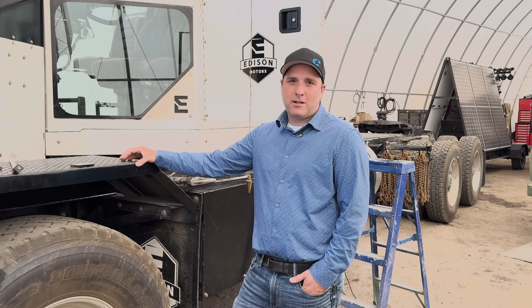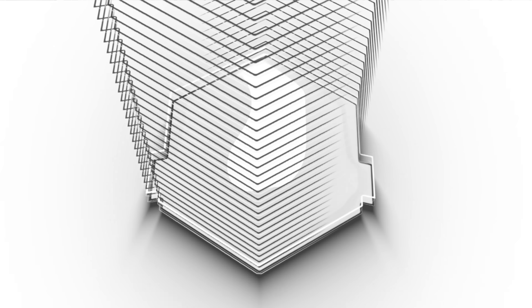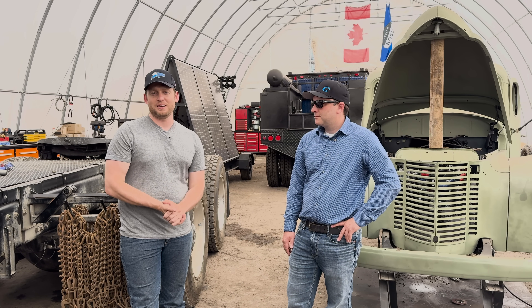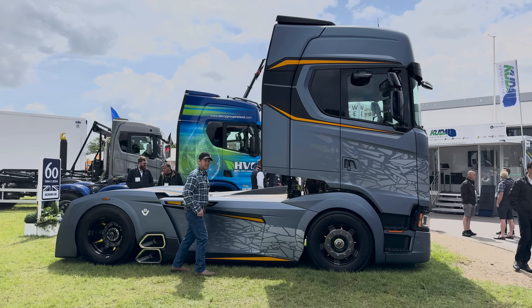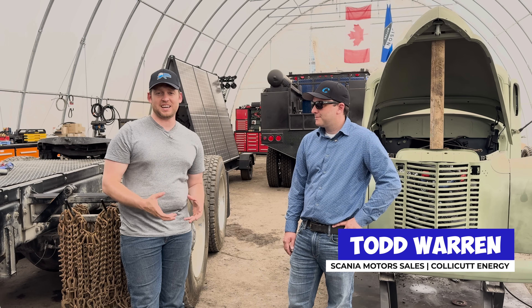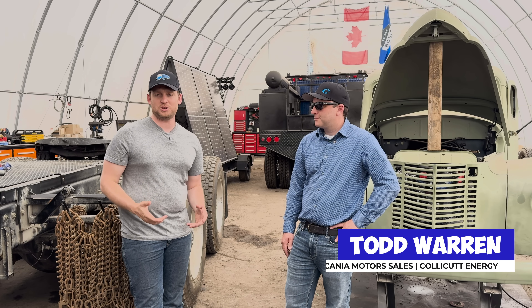I'm the Scania representative for Western Canada, and we're here to put Scania engines in Edison Motors trucks. We learned one thing from our trip to Europe — we're going with Scania. To answer some of the questions, we've got Todd Warren here from Colocut. He's one of the distributors and sellers here in Canada, and we wanted to ask those frequently asked questions.